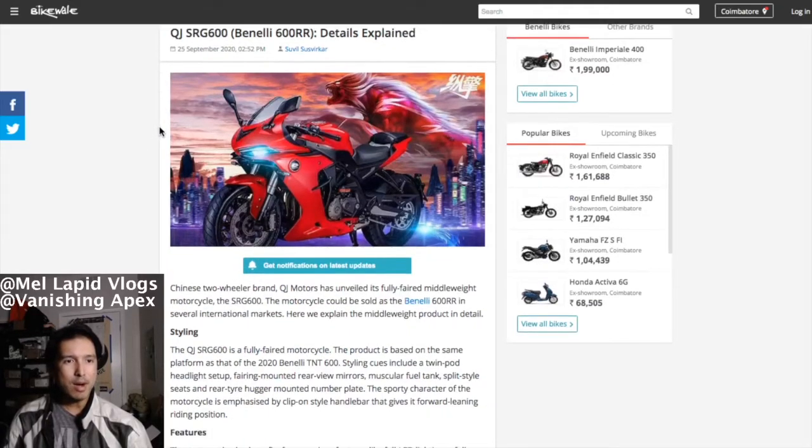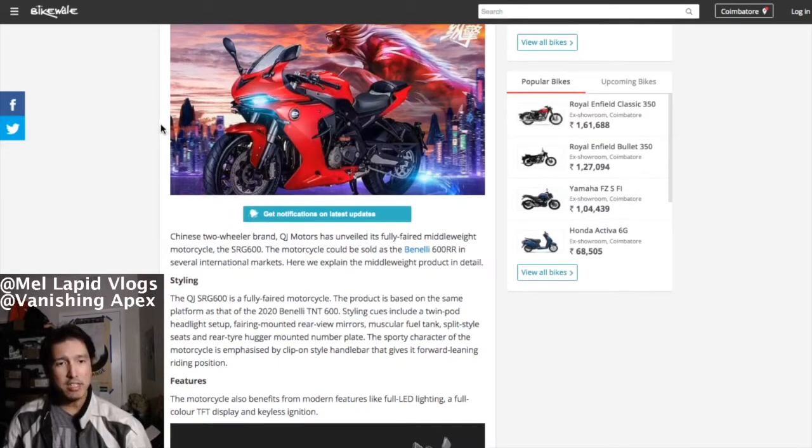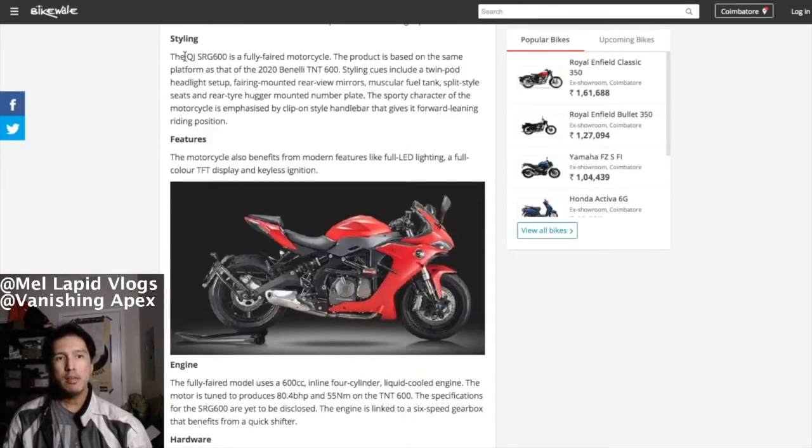This is from Bike Wale. It's basically a faired version of the TNT 600 that is currently available worldwide, including here in the US. I've ridden the TNT 600 here in the US. Everyone in the Philippines is going wild about it because it's a four-cylinder naked, just like the smaller CB with a four-cylinder. The QJ SRG 600 or Benelli 600 Double R is a fully faired motorcycle based on the same platform as the 2020 TNT 600.